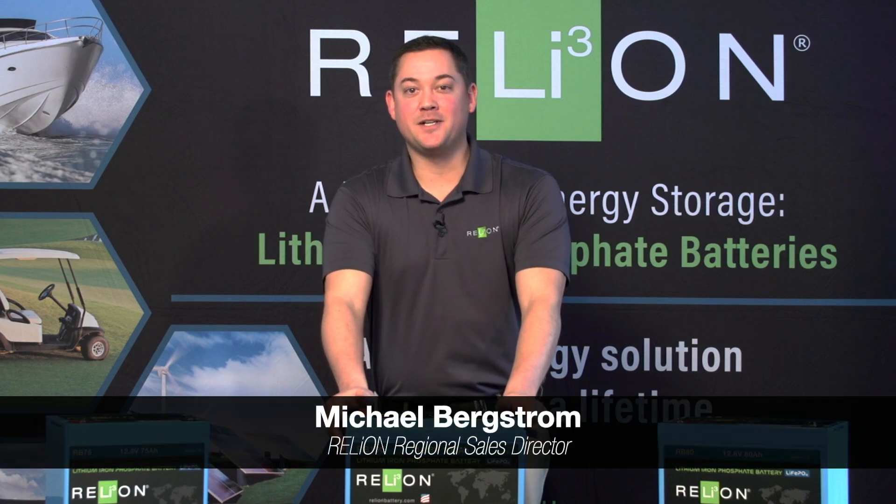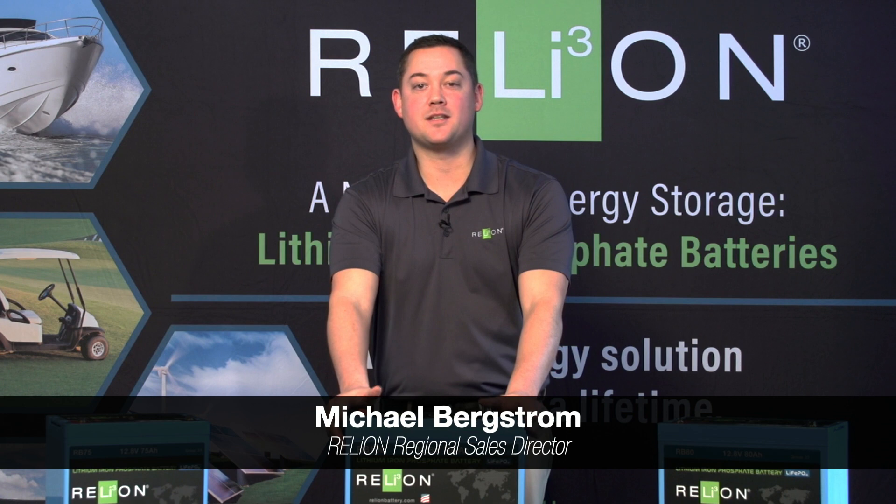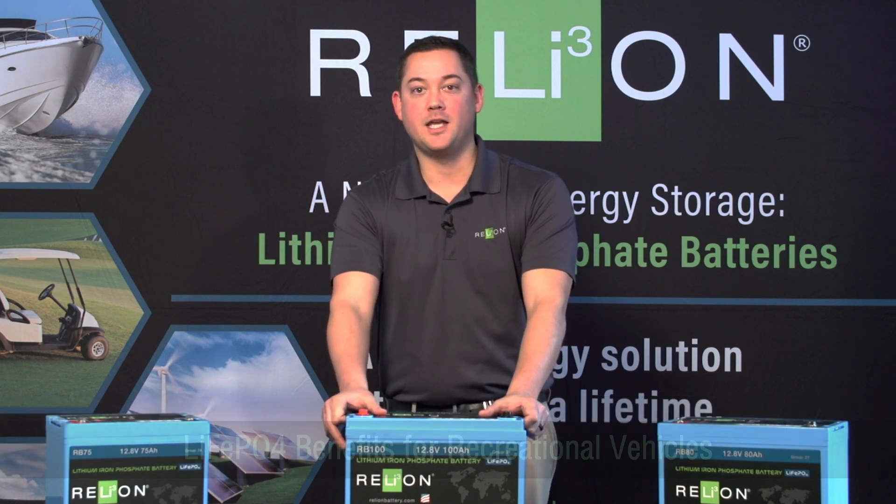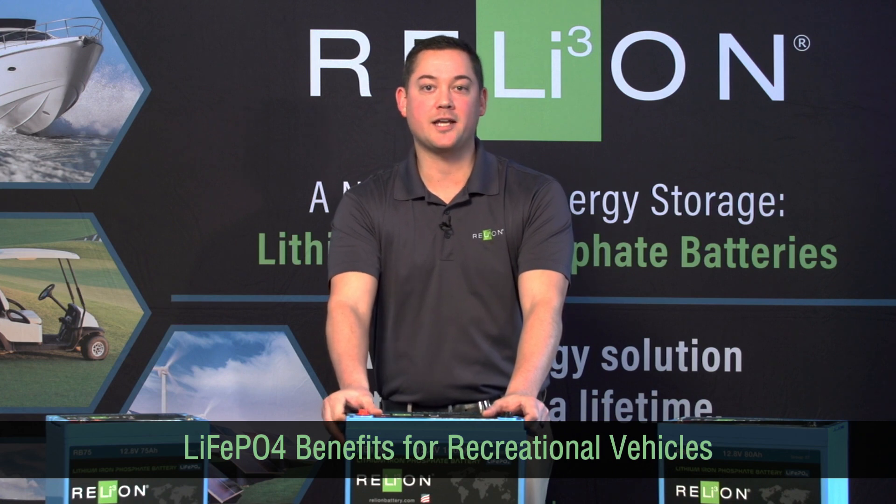Hey guys, this is Michael Bergstrom here with Rely On Battery. Today I want to talk to you about our drop-in style replacement lithium iron phosphate batteries for the RV industry. Any boondocker or dry camping family knows that you're definitely depending on reliability and safety.